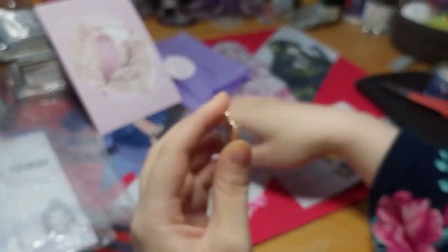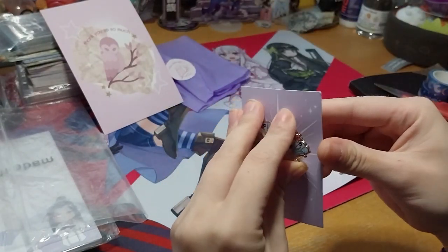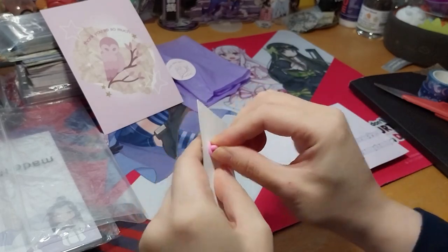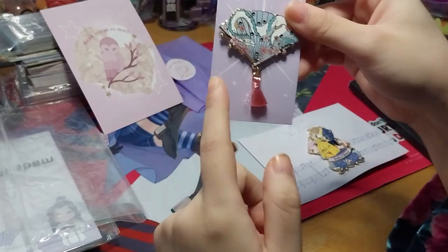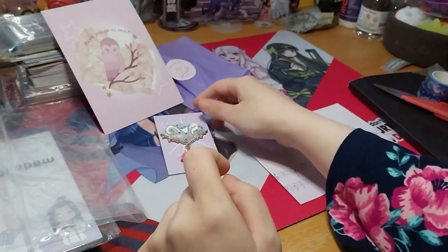Very lovely. I would normally keep it off because I need to take pictures first, so I'll just put this back. I can resist. Nice shape and tassel. So that's that.